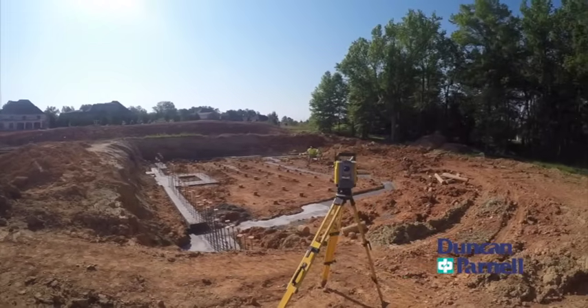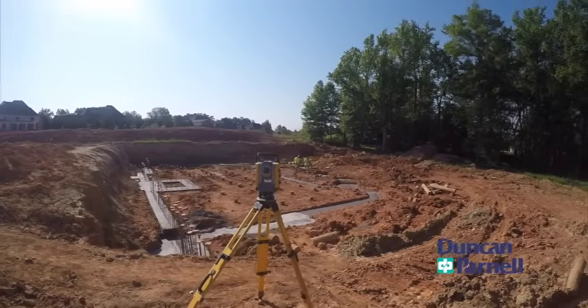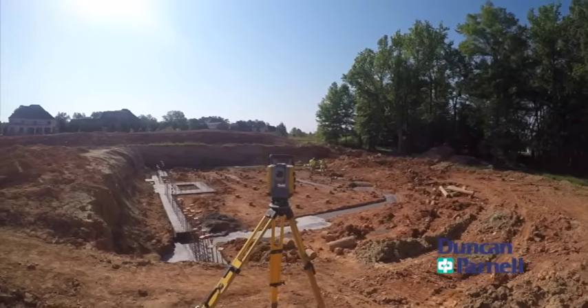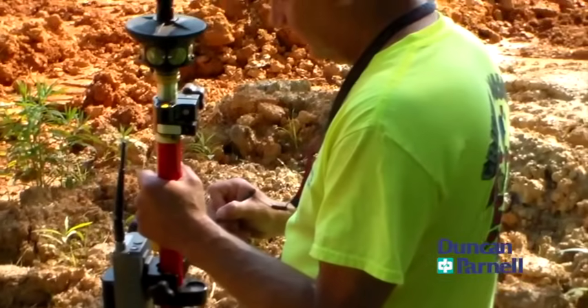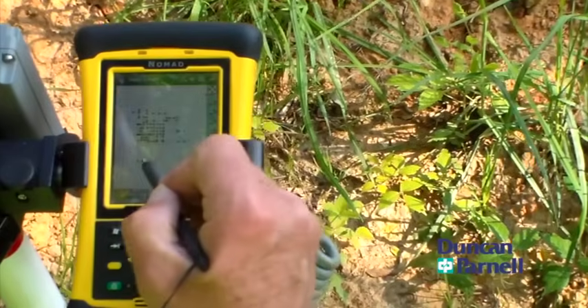We're also able to lay out those components without any mistakes. We recently had a project at a university here in the Triad where the schedule was kind of compressed. There were nine buildings in this project. Once we created those floor plans and sent the points to the field,